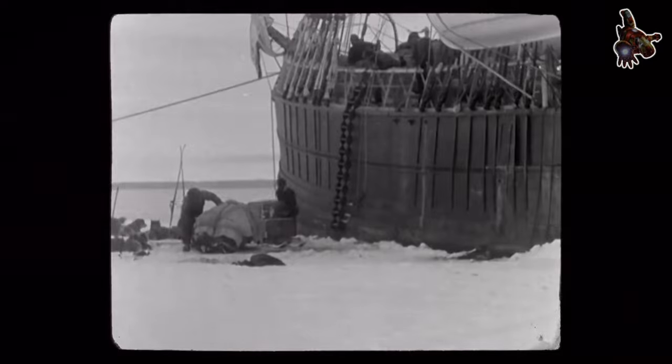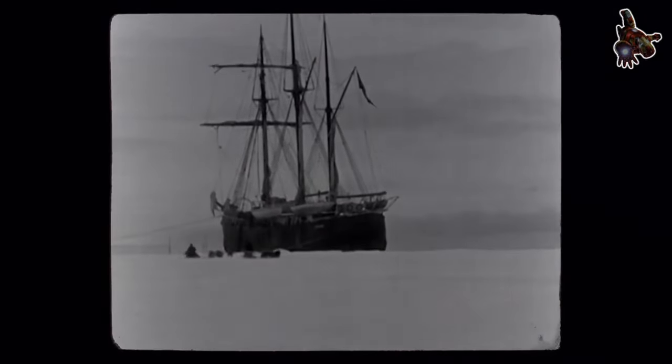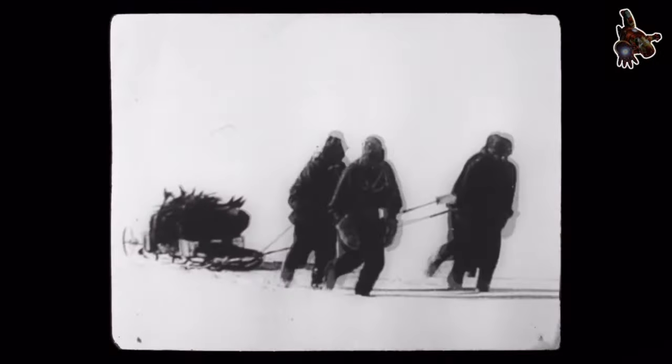Return and rescue: recognizing that they would not reach the North Pole, Nansen and Johansson made their way southward, eventually reaching Franz-Josef Land. Meanwhile, the crew on the Fram continued their scientific observations and maintained the ship. In 1896, a relief expedition led by Otto Sverdrup reached the Fram, rescuing Nansen and Johansson and bringing them back to Norway.